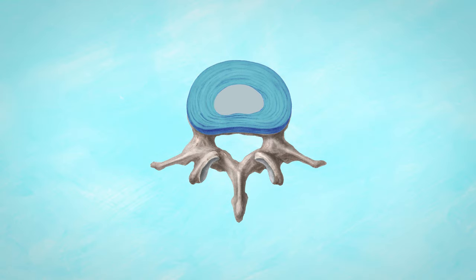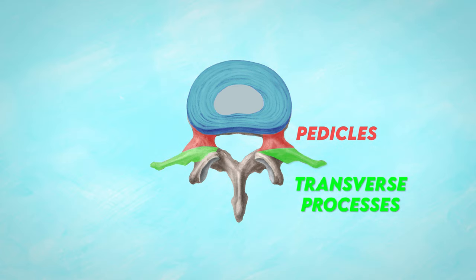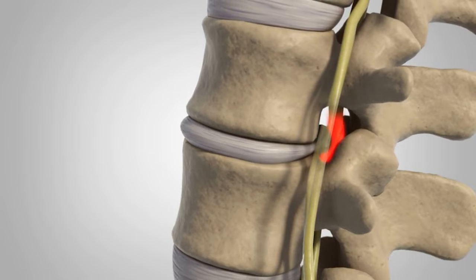The second reason might be something to do with the shape of the pedicles and the transverse processes. These structures have a big role in stabilization when a compressive load is applied and when we're moving about. So having shorter pedicles and longer transverse processes may make you more prone to spinal injuries.